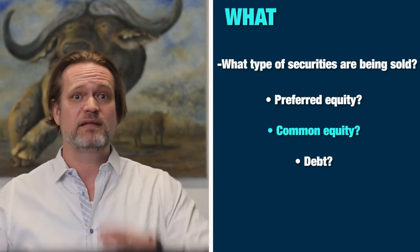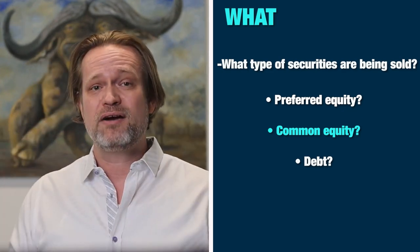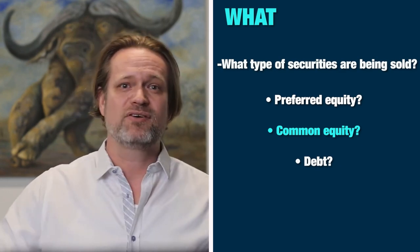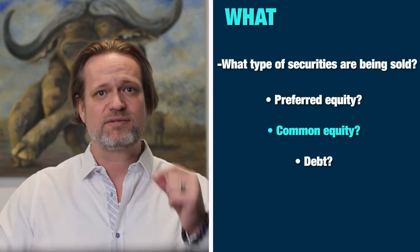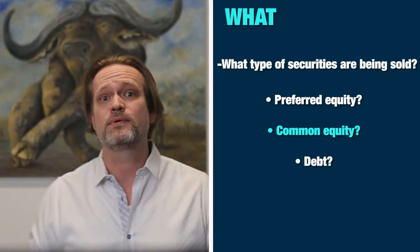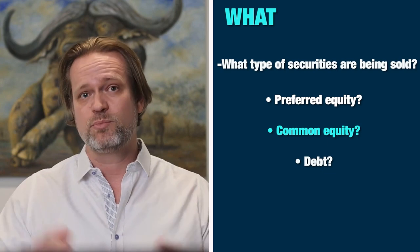Common equity is just the regular, good old-fashioned ownership of a company — you get a percentage of profits and voting rights. Preferred equity is paid, debt is paid, and then common equity gets all the upside of how the profitable company is operated after all expenses and preferred returns have been paid out. With preferred equity, it's a fixed return; with common equity, if the company is doing well, profits can go through the roof.